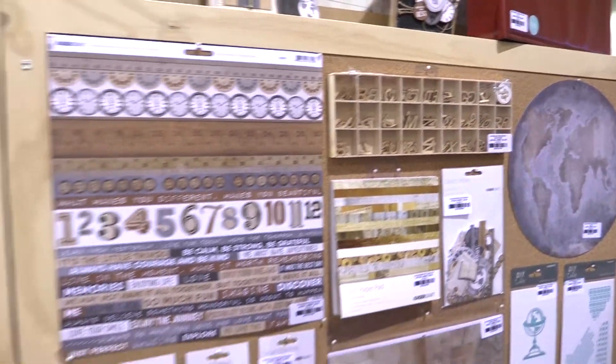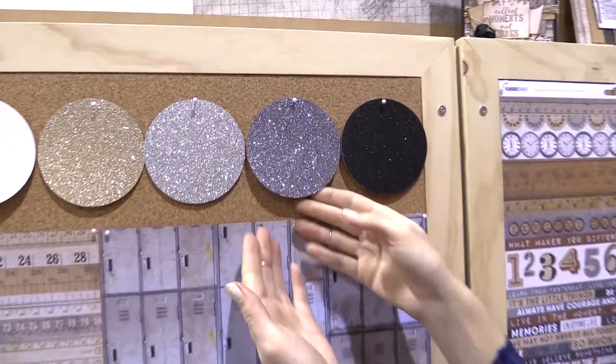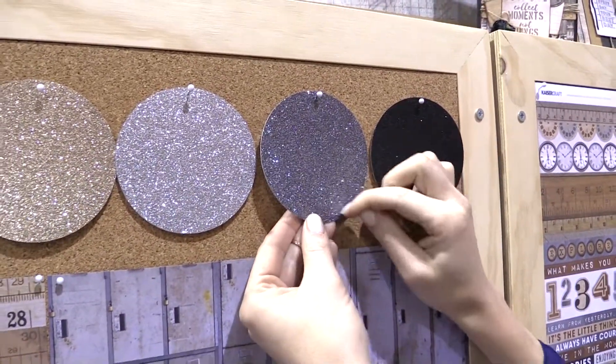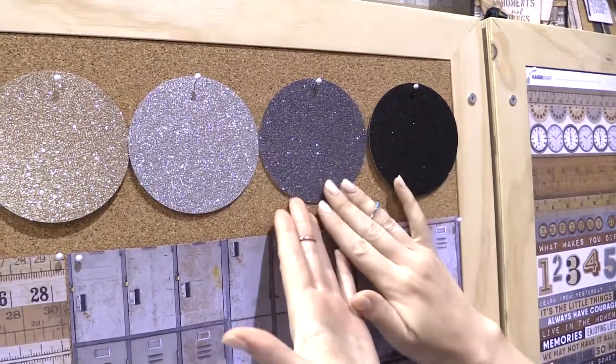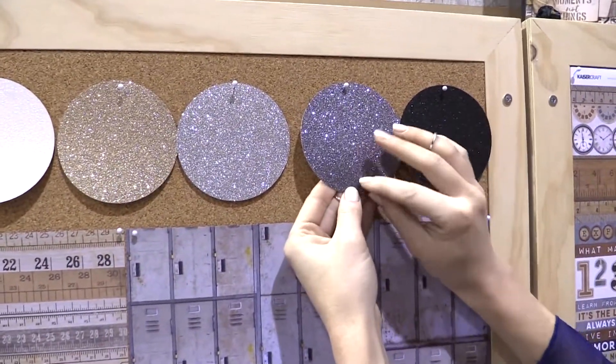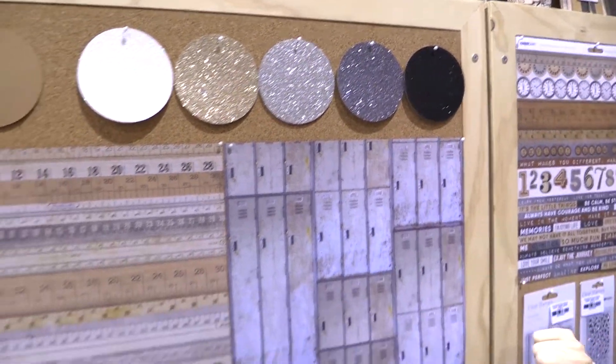Now we'll pop over and take a minute to look at the cardstock. I want to point out their glitter cardstock with colors that correlate with their line Documented. If you like glitter but don't like that it flakes everywhere when you cut it or play with it — this is awesome because you can mess with it, dink around with it, and it's not going to flake off on you. Really fun paper.